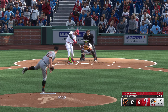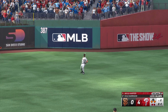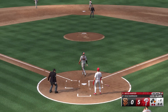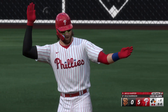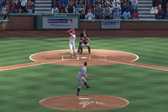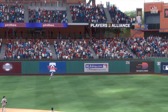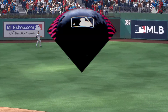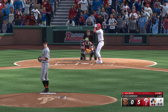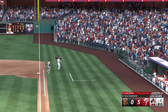Base hit, left center field — around second is Turner, around third — relay throw home, safe! Patience and discipline paid off right there, got into an advantage count. Don't know how he shot that pitch the other way and still put something on it — pitch was inside, he had to get really deep. Pretty incredible hands. A man aboard now, third baseman Alec Bohm — and that one fouled off.